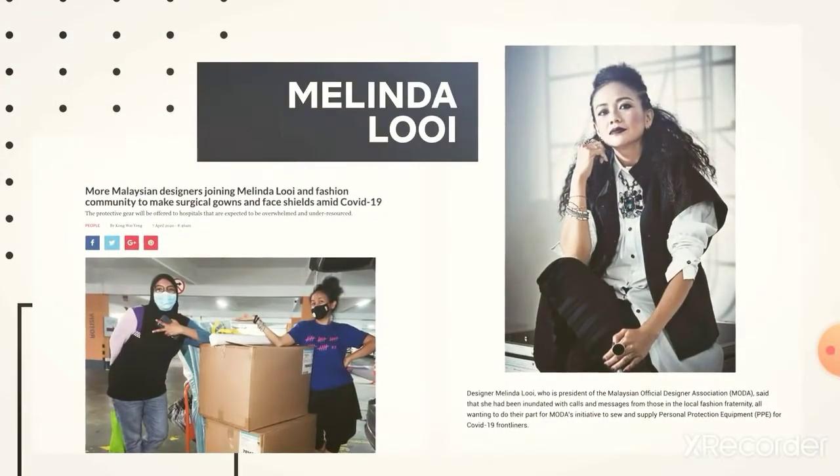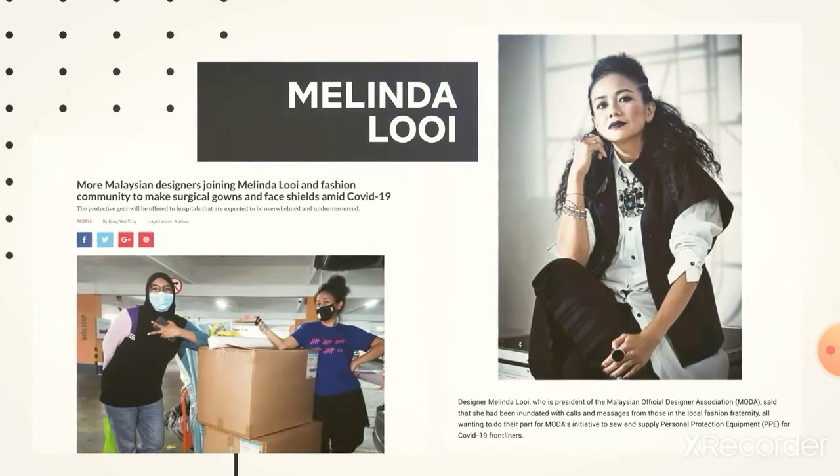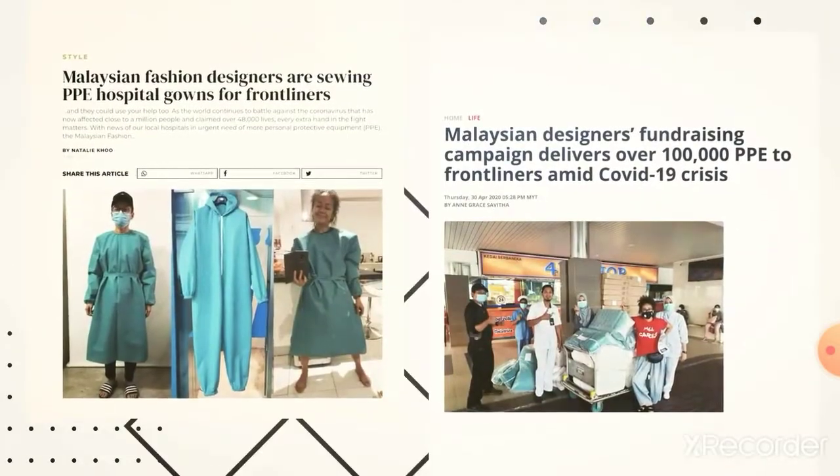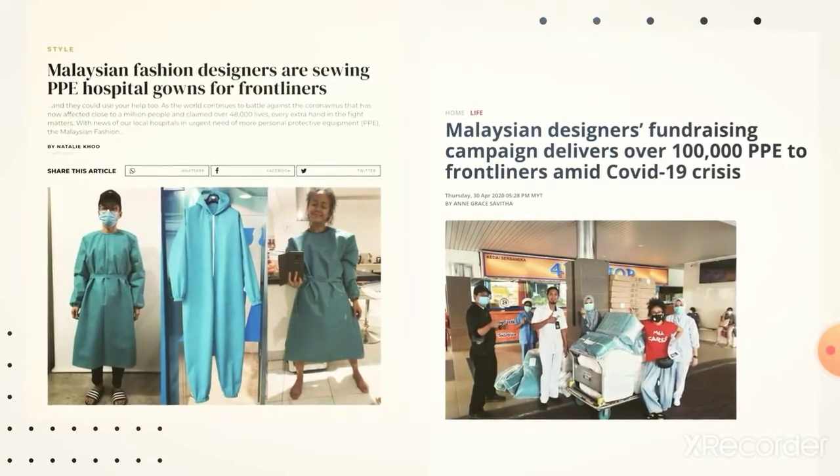The mastermind behind Mika is fashion designer Melinda Louie. She banded together with her pool of fashion designer friends and produced over 160,000 sets of medically approved PPE suits in three months. That's just crazy. I know, it's crazy.